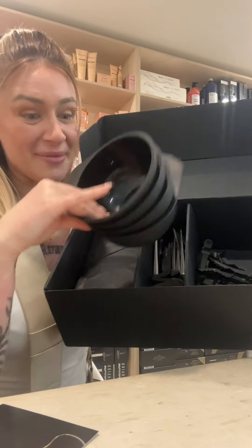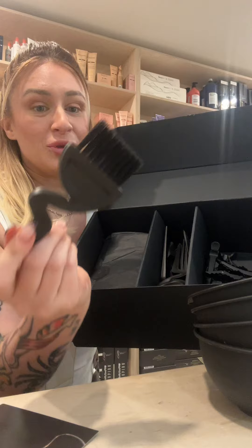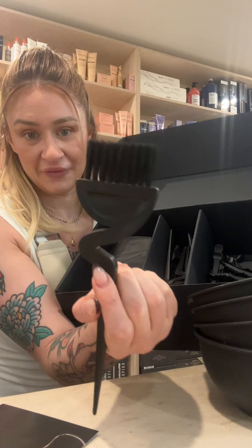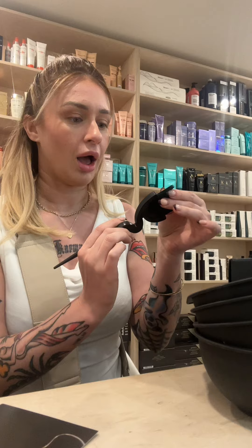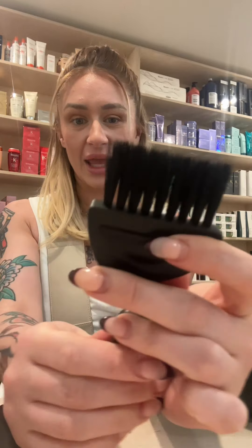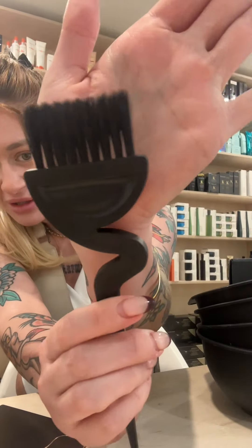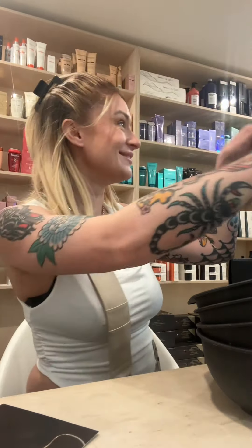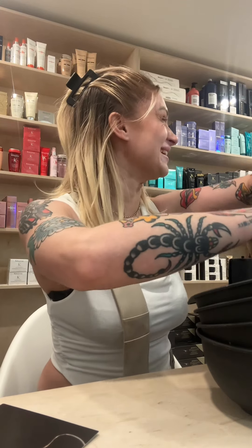We've got bowls that fit perfectly, and these beautiful brushes with the feather tip — oh my god. I'm very fussy about the brushes I use. These have a good amount of firmness, so they'll be really precise, but they're still soft. They're not too fluffy, and the edges are like — can you see the edges? They're so fluffy. This is so exciting.